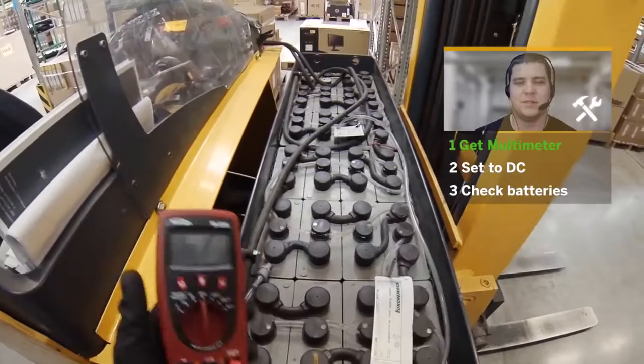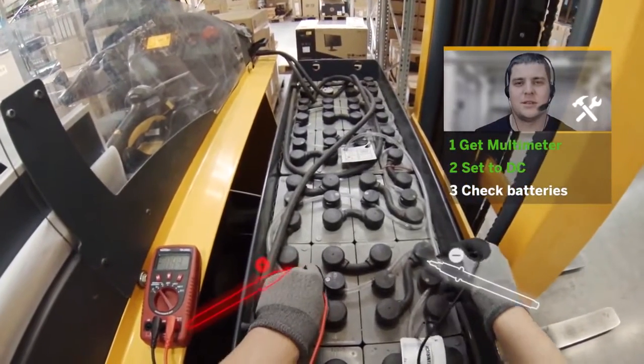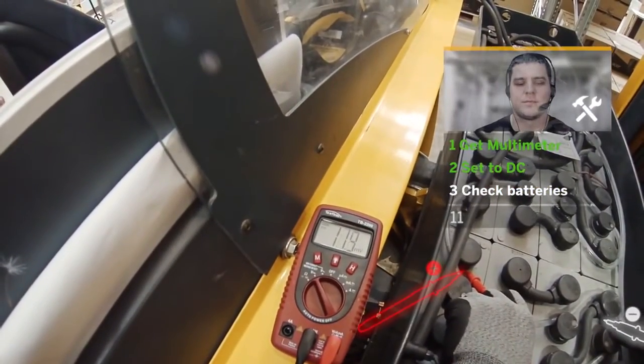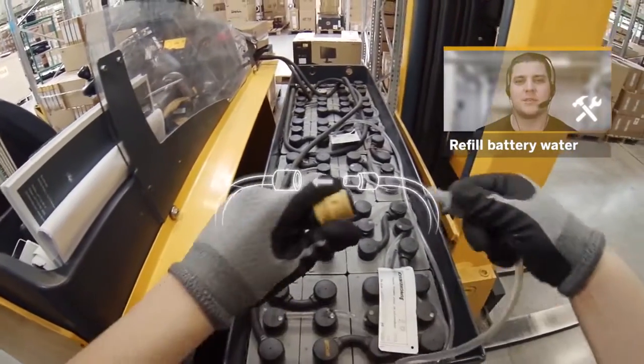Hey, how are you doing? Be sure to set it to DC. What's the voltage? Reading: 12. 12.3. 11. 9. Just put both tubes together and you should be fine.